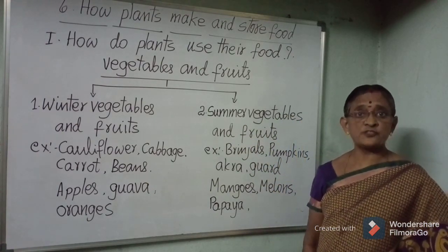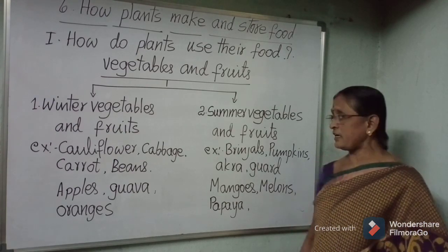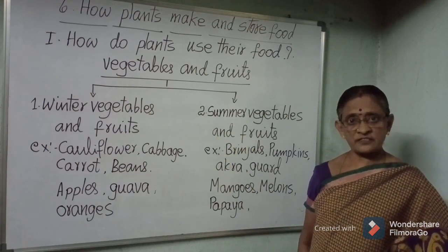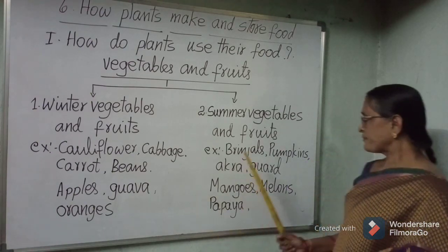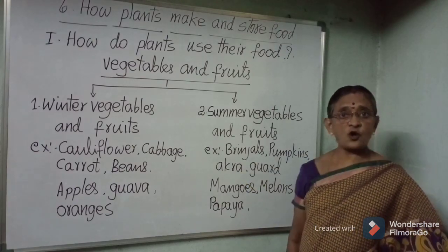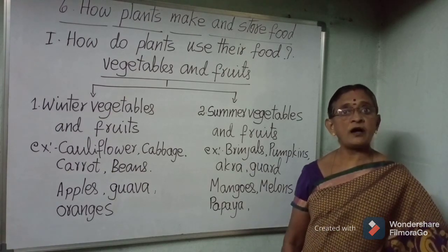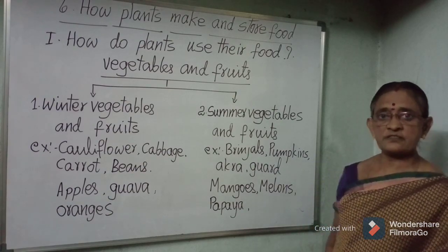Summer vegetables and fruits: the vegetables and fruits available during summer season are known as summer vegetables and fruits. These plants grow very well in warm climatic conditions in the plains during summer season. Brinjals, pumpkins, okra, and gourd are summer vegetables. Mangoes, melons, papaya, sapota, and jamuns are common fruits during summer season.